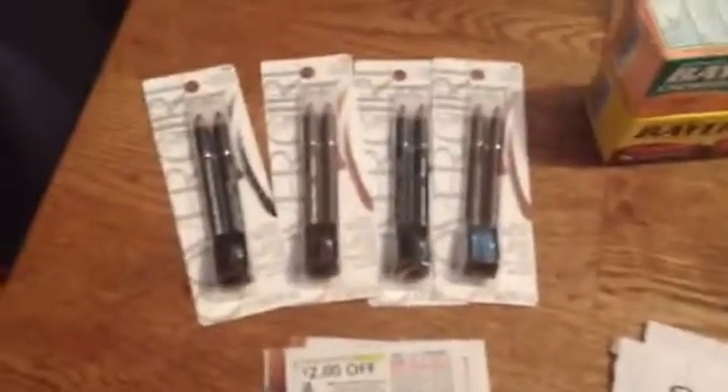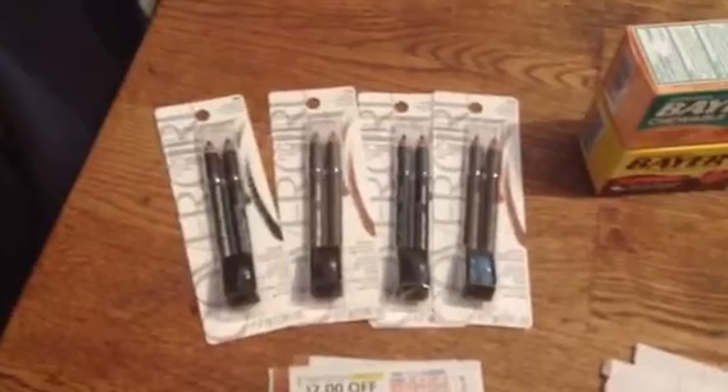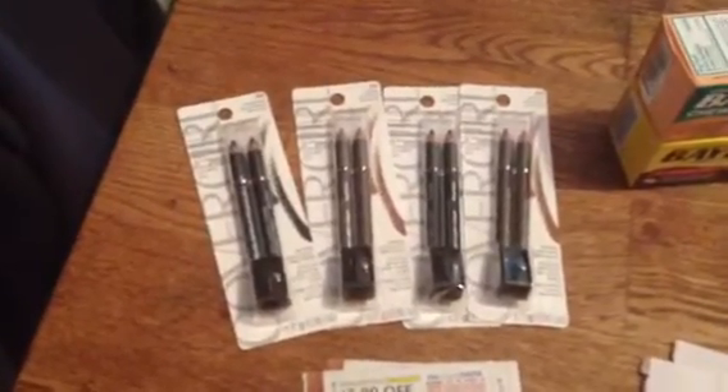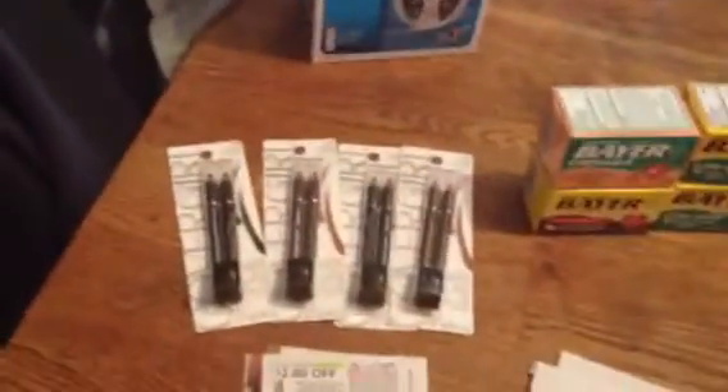All I can say is try to use the coupons correctly for the exact product. Every now and then we have accidents where we use the wrong coupons — not on purpose. At least for me, it's never on purpose. But moving on, I'm rambling about the eyeliner. Just keep an eye out for that and let me know if you've been able to use it or what you've gotten.